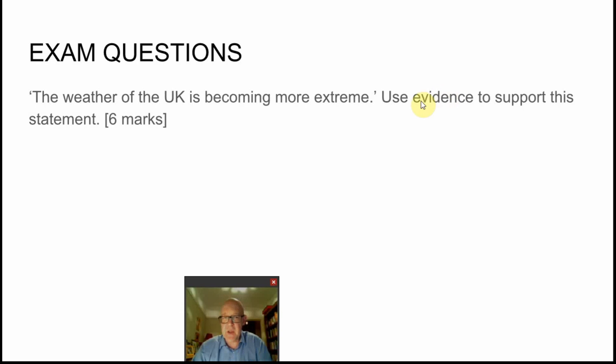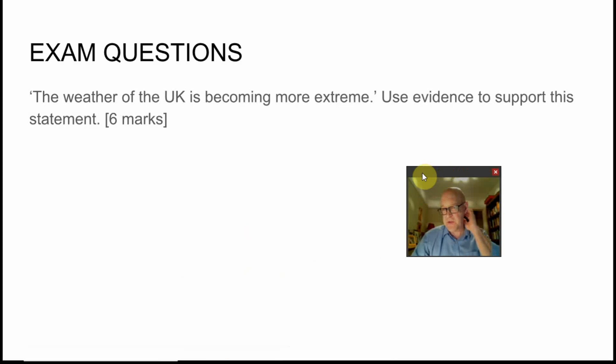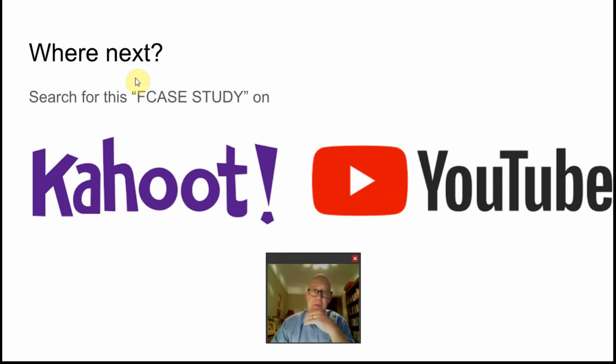In terms of exam questions, the only one found in the sample assessment material is: 'The weather of the UK is becoming more extreme — use evidence to support this statement.' That's a three-level question. You'll find it on the exam board website along with the mark scheme. For further revision, search Kahoot for the flood case study, and find the resource link below this video.